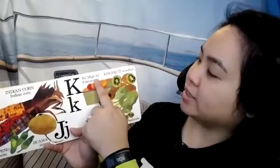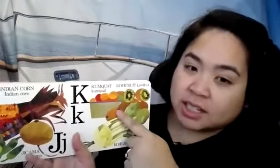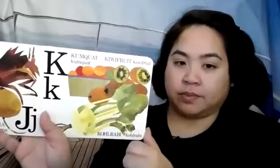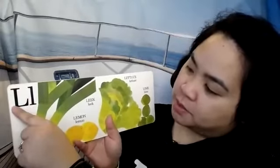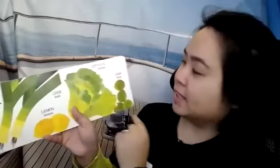K is for kumquat. Kumquats are like pretty small little oranges. Kiwifruit — have you ever had a kiwifruit? It's brown and fuzzy on the outside, and when you cut it open it's green with lots of little black seeds. K is for kohlrabi. L is for leek. L is for lemons. L is for lettuce — I like to eat lettuce, I eat a lot of salads. L is for limes. Limes are kind of like lemons, but lemons are yellow and limes are green.